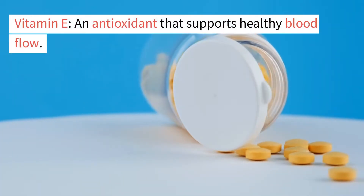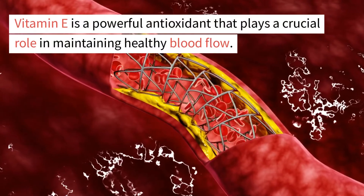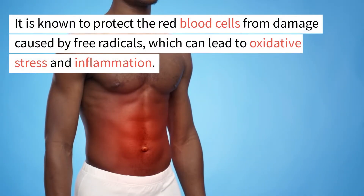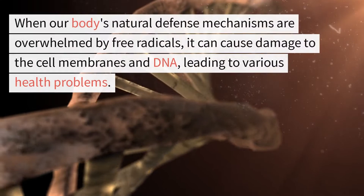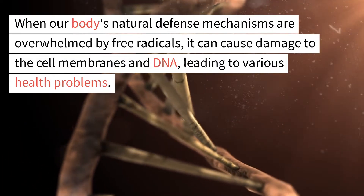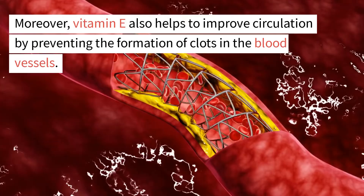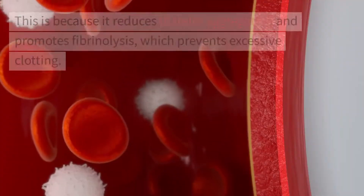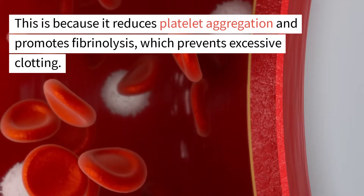Vitamin E is a powerful antioxidant that plays a crucial role in maintaining healthy blood flow. It is known to protect the red blood cells from damage caused by free radicals, which can lead to oxidative stress and inflammation. When our body's natural defense mechanisms are overwhelmed by free radicals, it can cause damage to the cell membranes and DNA, leading to various health problems. Moreover, vitamin E also helps to improve circulation by preventing the formation of clots in the blood vessels, as it reduces platelet aggregation and promotes fibrinolysis, which prevents excessive clotting.